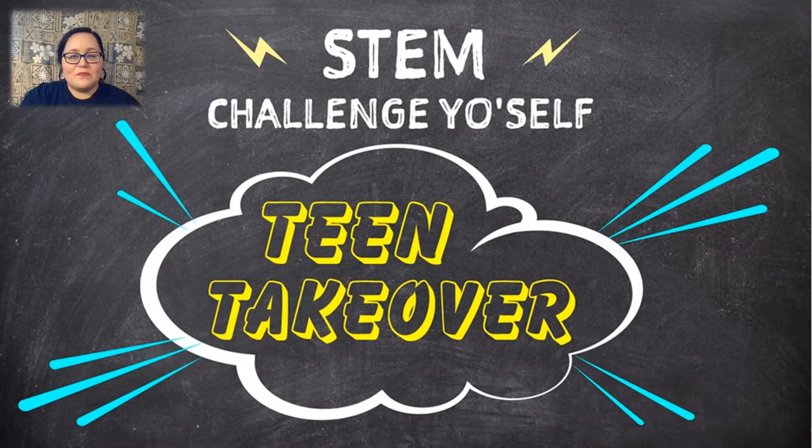Our kickoff episodes focus on molecule manipulation and creating crystals with supercooling. Also, some challenges recommend adult supervision. So watch along, take notes, and try this challenge out. We'd love to hear how it went. Good luck!